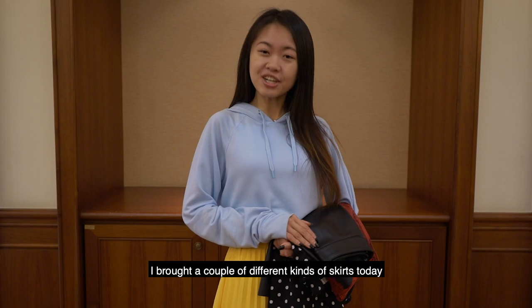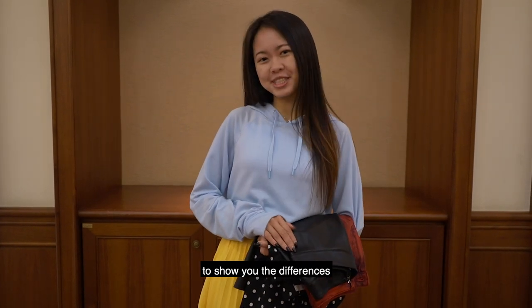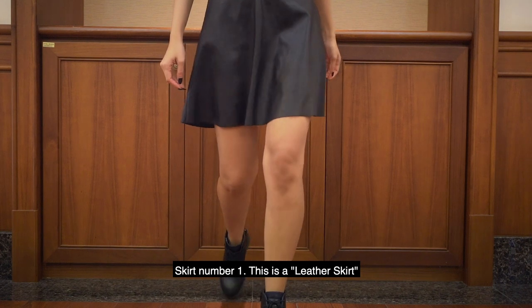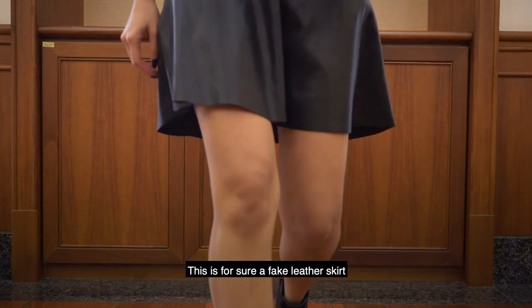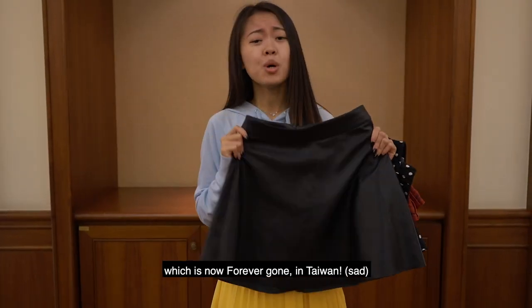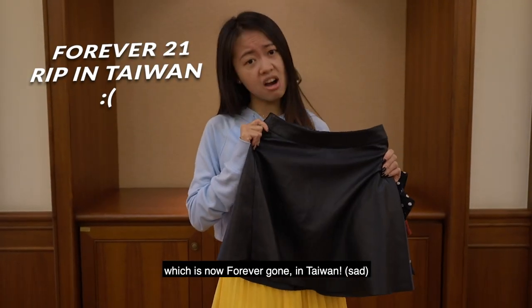I brought a couple of different kinds of skirts today to show you the differences. Skirt number one — this is a leather skirt. This is for sure a fake leather skirt because I got it from Forever 21, which is now Forever Gone in Taiwan.